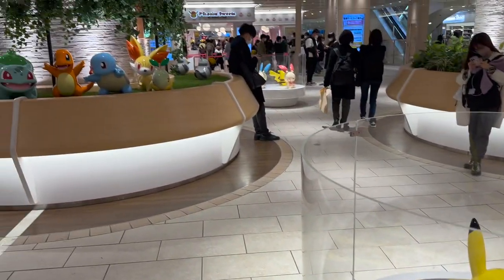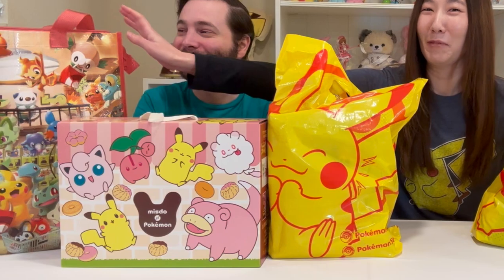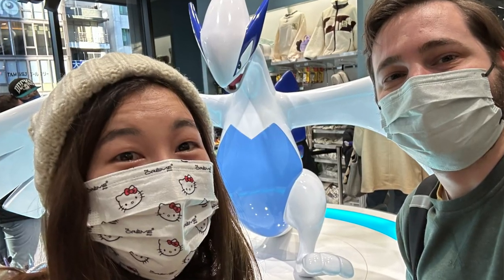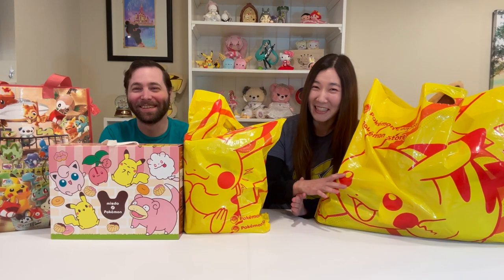Pokemon has taken over Ikebukuro Sunshine City. Hi guys, welcome back to our channel. We have all of this Pokemon stuff. All of these bags and boxes are from the Pokemon Center in either Tokyo or Kyoto. We're going to show you as quickly as possible everything that we got from Pokemon Center.